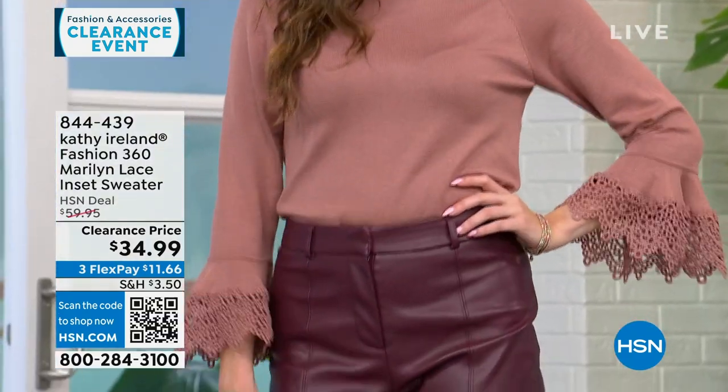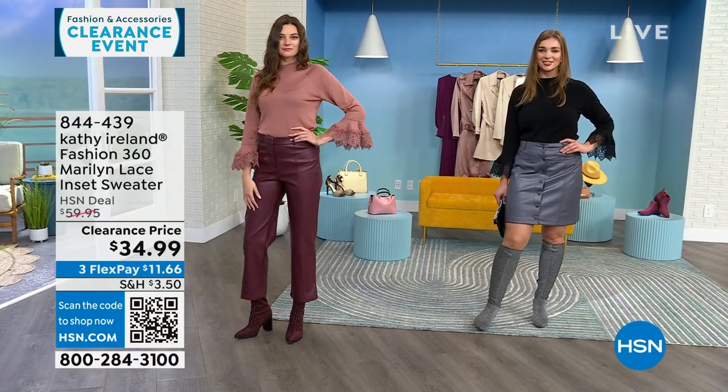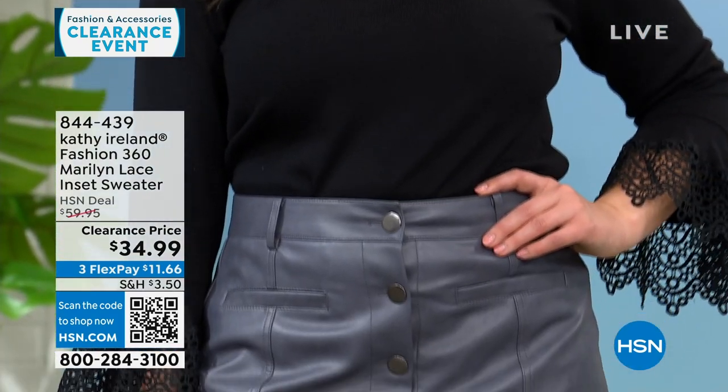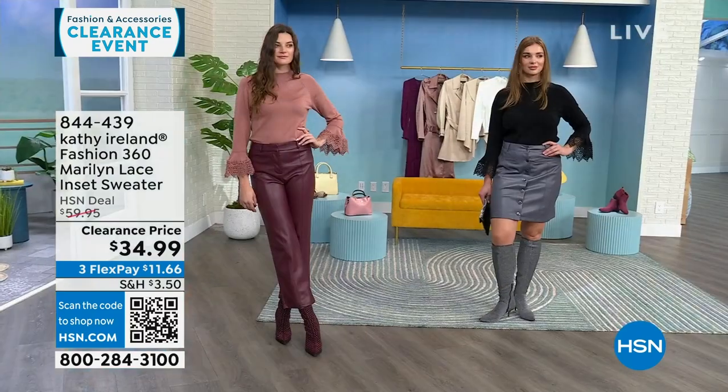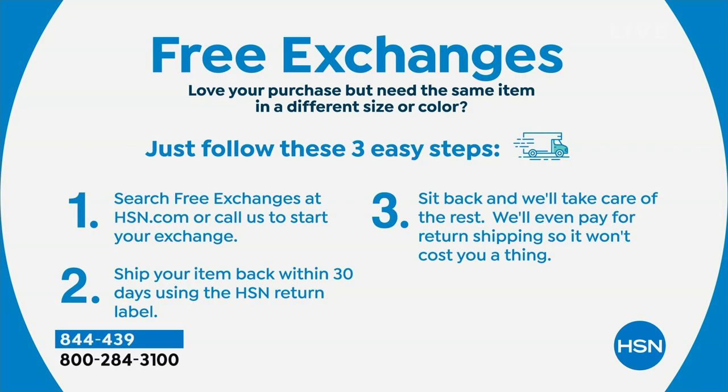Clearance price: originally $60, on clearance for $34.99. All sizes and colors are still available. A couple of reminders: clearance does not mean final sale. You have 30 days to try it out, and if you want to return it you can. HSN also does free exchanges — they'll pay for shipping both ways, even on clearance items.